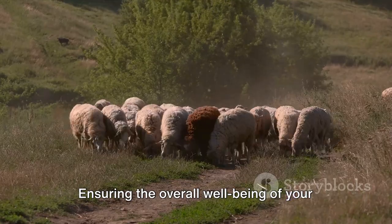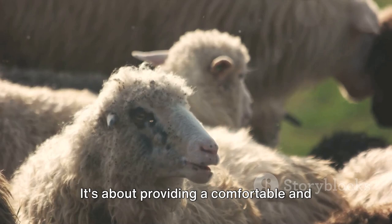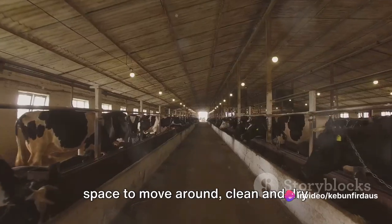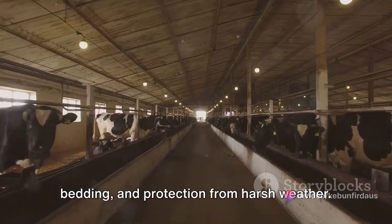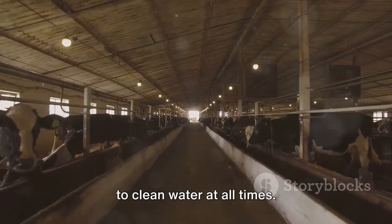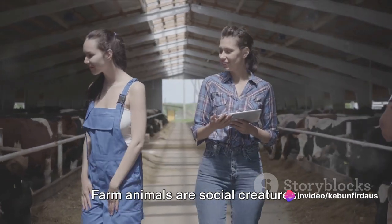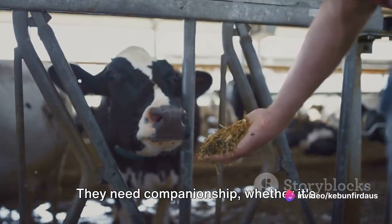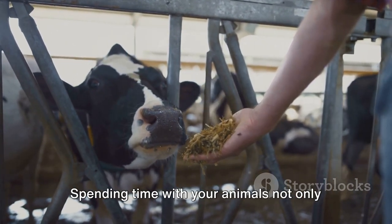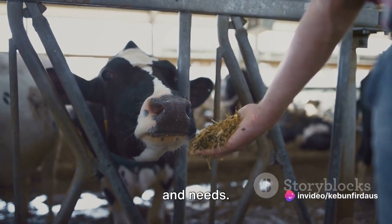Ensuring the overall well-being of your farm animals goes beyond just feeding, grooming, and medical care. It's about providing a comfortable and safe living environment — making sure they have enough space to move around, clean and dry bedding, and protection from harsh weather. It also means ensuring they have access to clean water at all times. And let's not forget about social interaction. Farm animals are social creatures. They need companionship, whether from their own species or from you. Spending time with your animals strengthens your bond and helps you better understand their behavior and needs.